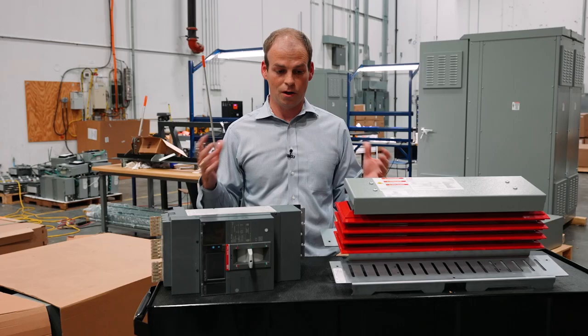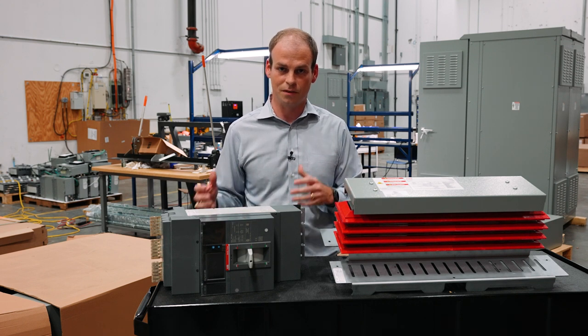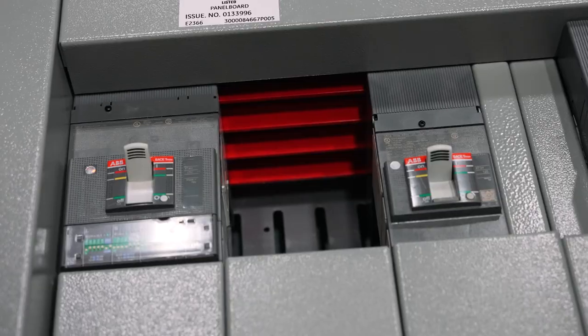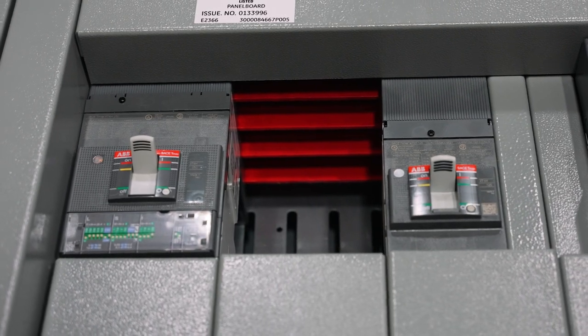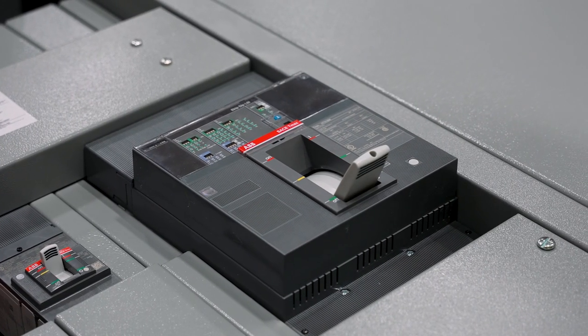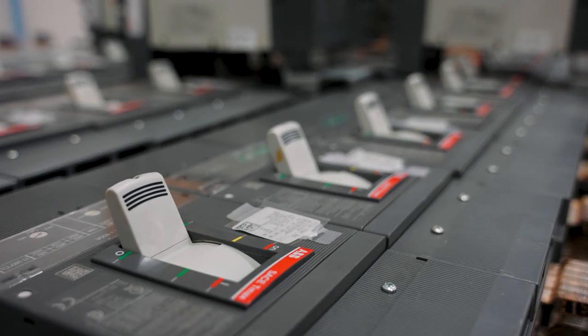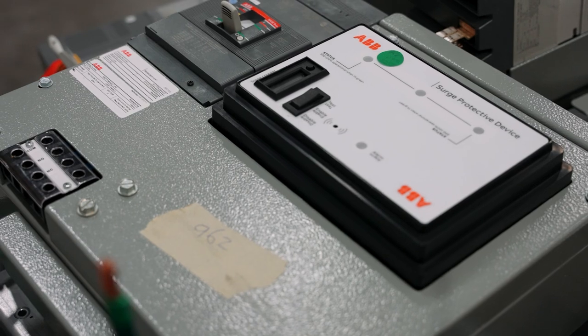When you put all this together and see the challenges in the market right now for lead times of electrical distribution components, Lone Star has the capability — by utilizing our inventory and programs like Superbox — to help our customers execute projects that would normally take months in just a matter of weeks, because we have the inventory and we've made the investments to assemble complex distribution components. That's really through utilizing ABB's programs to the fullest.